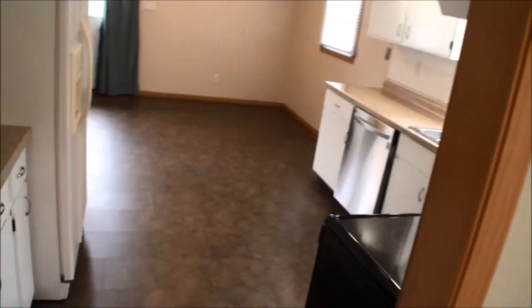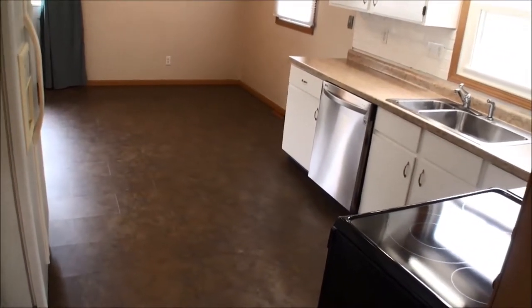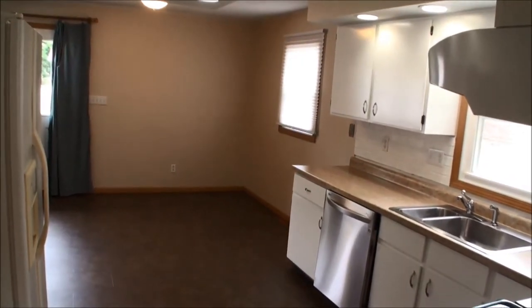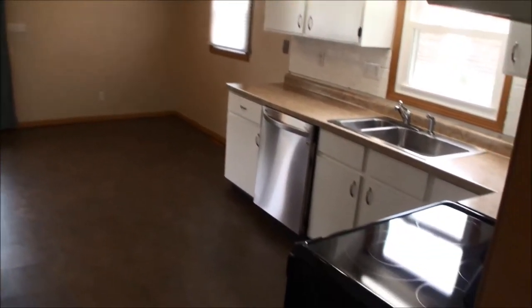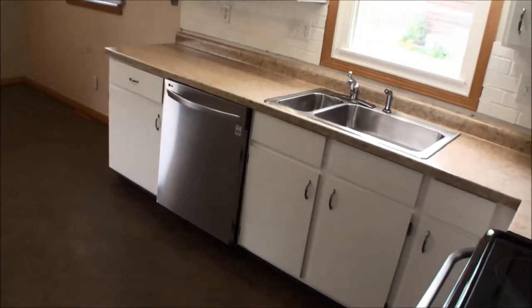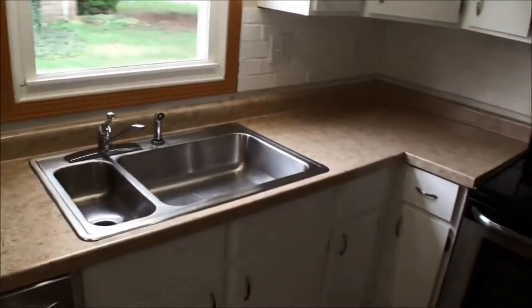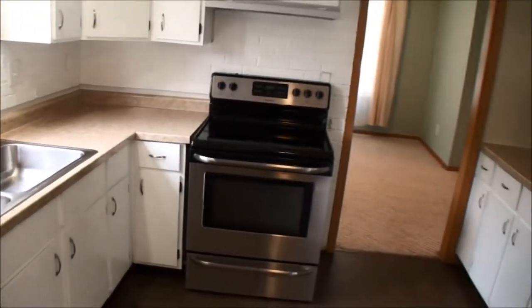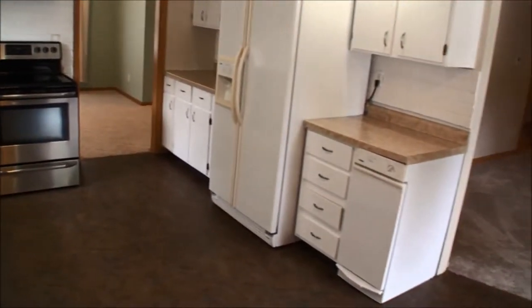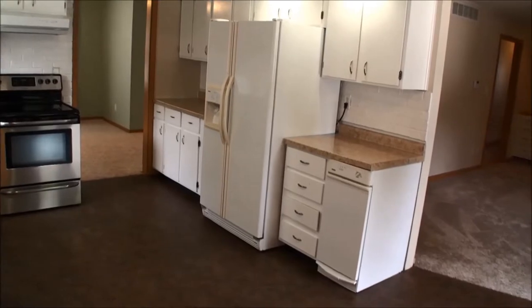Adjoining the dining room is the updated kitchen and breakfast area. The kitchen has a newer stainless dishwasher, a garbage disposal, a smooth top black range, and a two-door refrigerator with ice and water in the door.